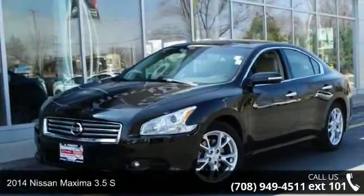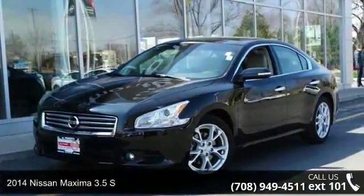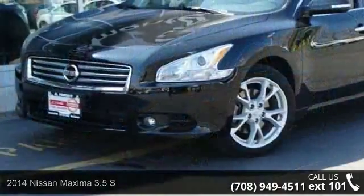Presenting the 2014 Nissan Maxima. If you are looking for a first-rate auto, this one could be yours today.